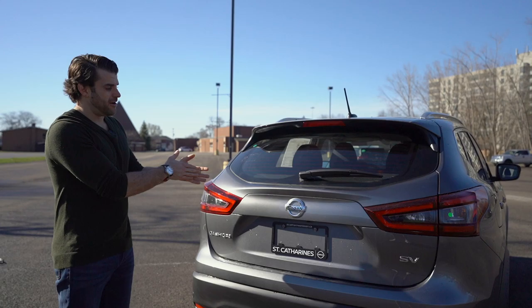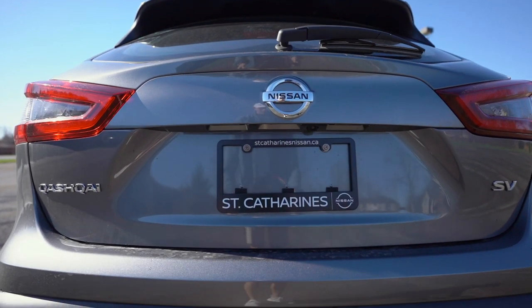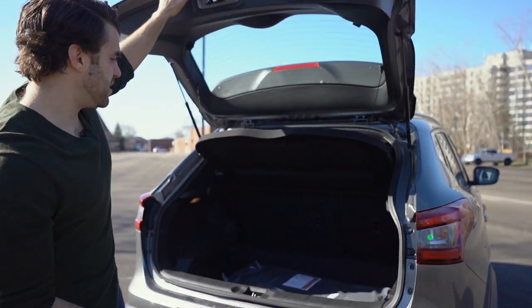Here's a quick shot of the back. It's going to come with a backup camera for parking, rear cross-traffic alert, and parking sensors. You'll also have rear emergency braking, as I mentioned in the front.